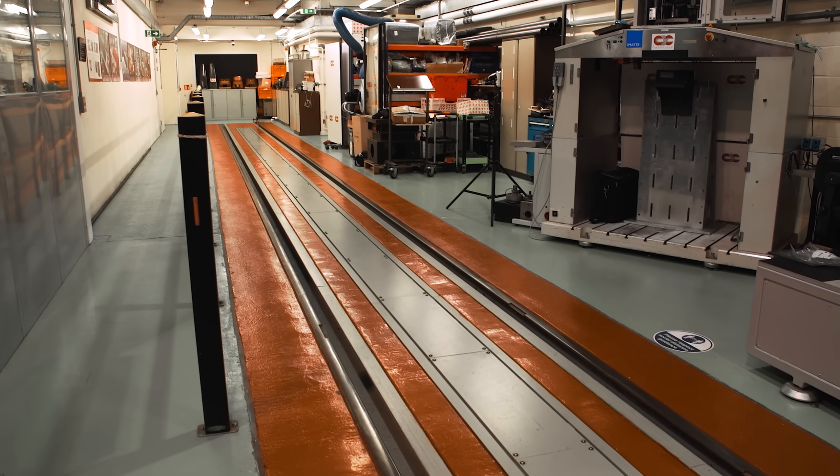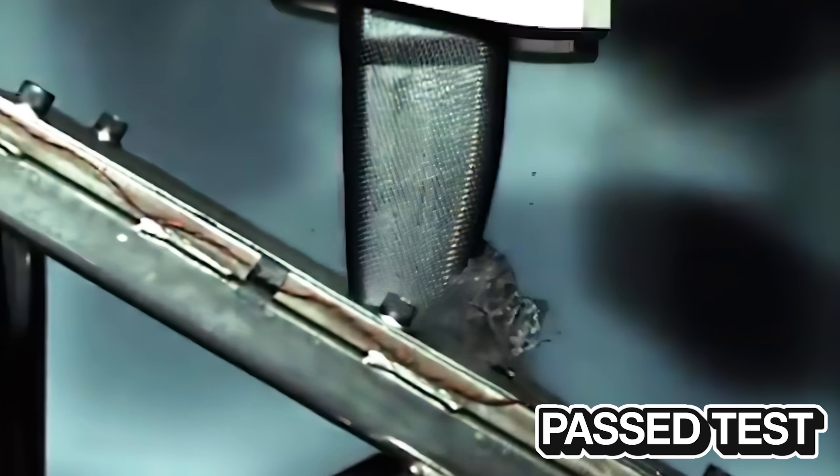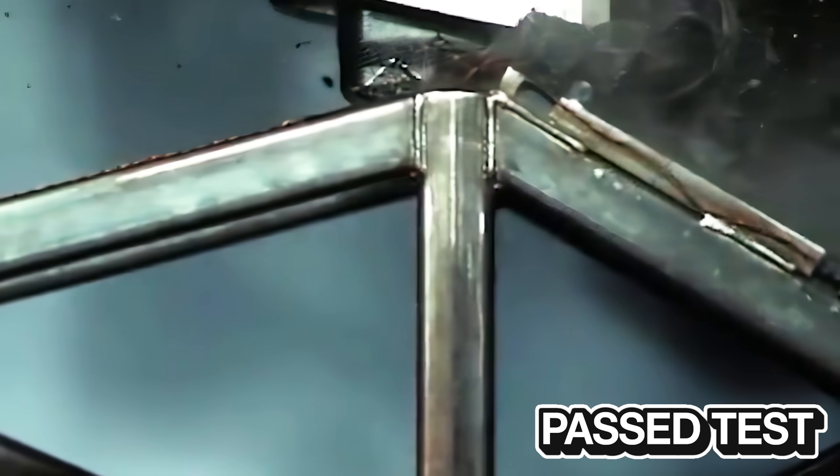We would typically do five to ten practice tests on nose cones with just the team present. There used to be a dynamic side impact test, but now that's been turned into a static test — a low-speed push test to a very high load, applied to the side impact tubes, which are the two tubes coming out of the side of the structure that perform the energy-absorbing function.